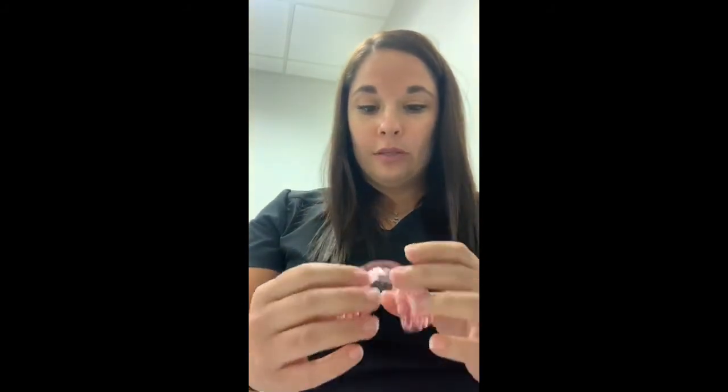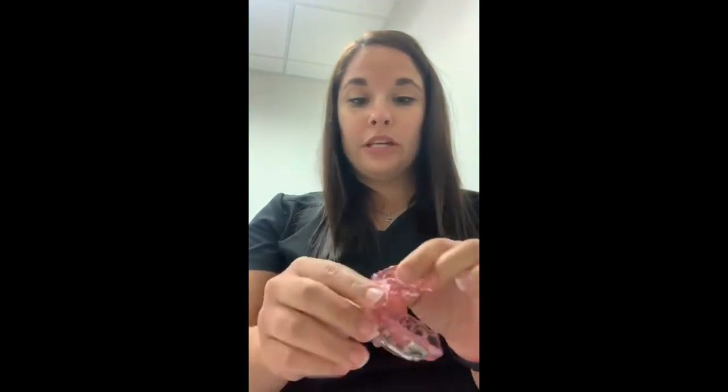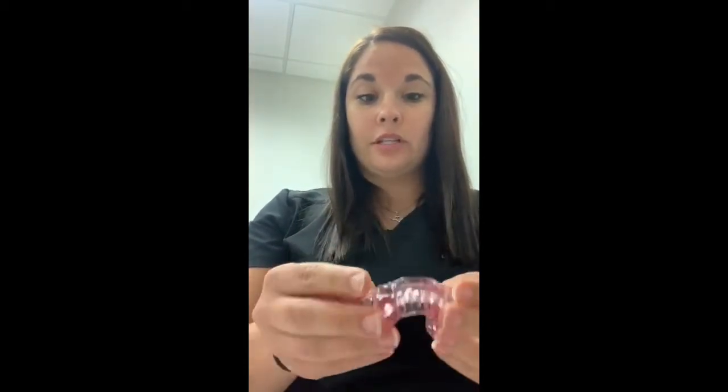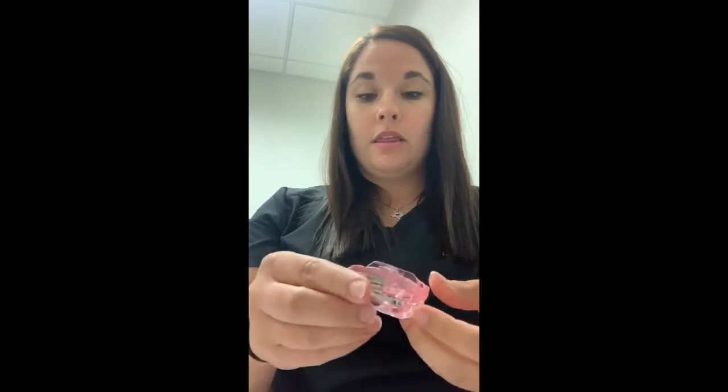It's pretty sleek, pretty small. It's really cool because it's similar to basically the Avant, which I really loved, but also the Herbst, which we have to use a lot for Medicare. So I'm going to put it on.